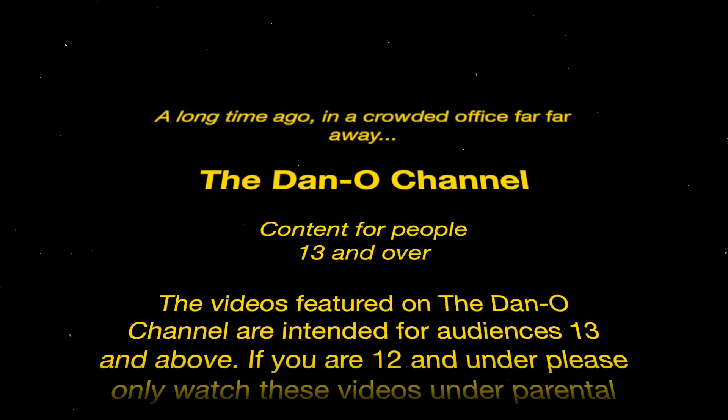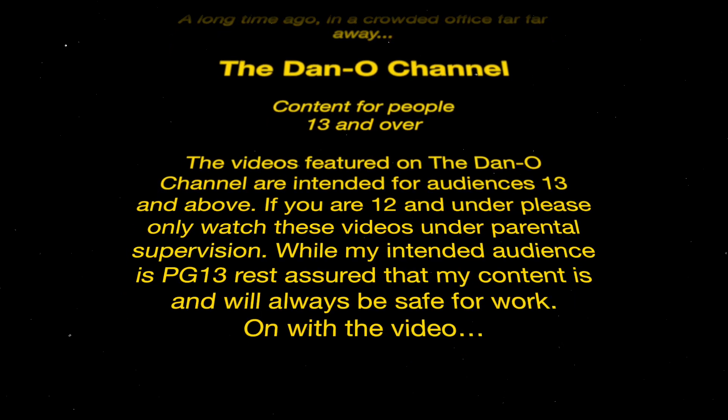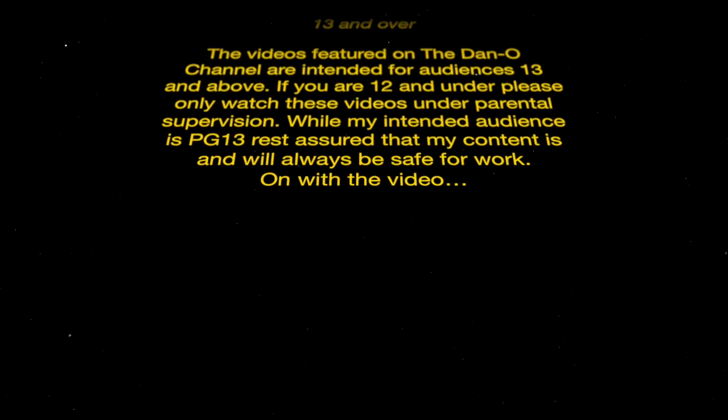Videos on the Dano Channel are intended for audiences 13 and above. If you are 12 and under, please only watch with parental supervision. While my intended audience is PG-13, rest assured, content is always family-friendly and always will be.